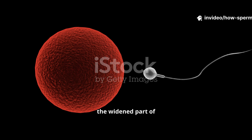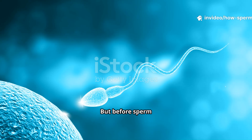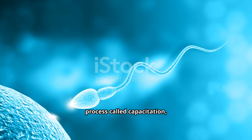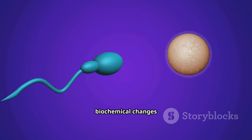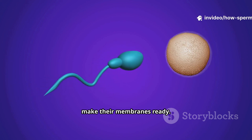Fertilization usually happens in the ampulla, the widened part of the fallopian tube where sperm and egg finally meet. But before sperm can even attempt entry, they must undergo a process called capacitation — biochemical changes inside the female tract that boost their movement and make their membranes ready.